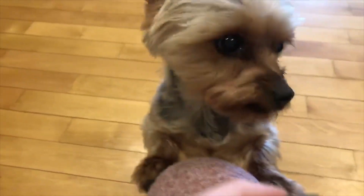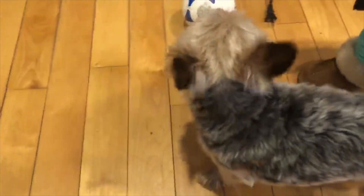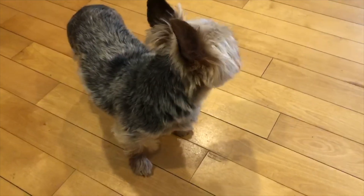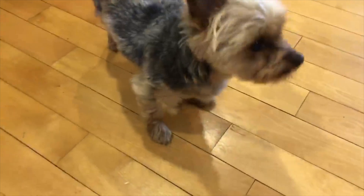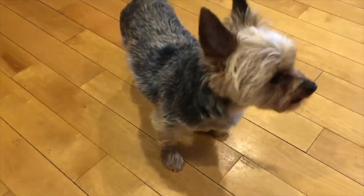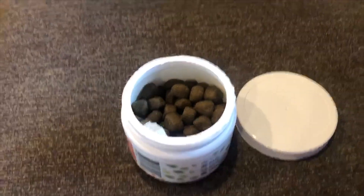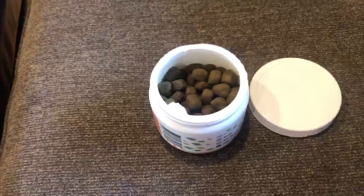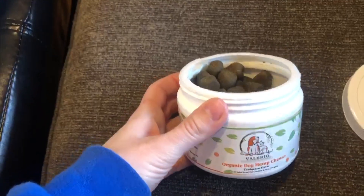Okay, so Prince seems excited to try the treat again today. He took it right away this time — no issues. So Prince took the treat today without any hesitation. He seems to be enjoying it quite a bit, and I think that he is enjoying the benefits of it as well. Alright, day two — we are going to try the Valerio organic dog hemp chew treats again.